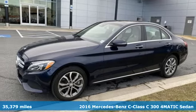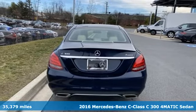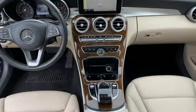It's a 2016 Mercedes-Benz C-Class. Mercedes-Benz, an elevation of innovation. It boasts an impressive list of features,